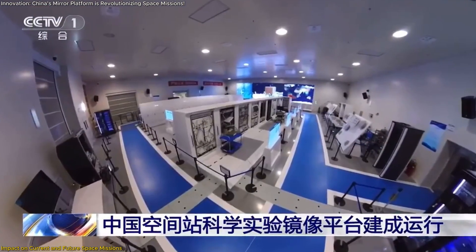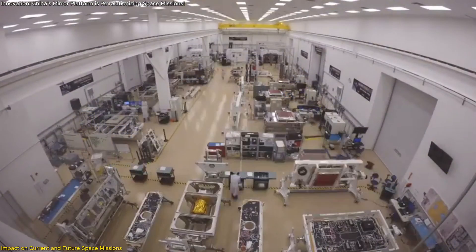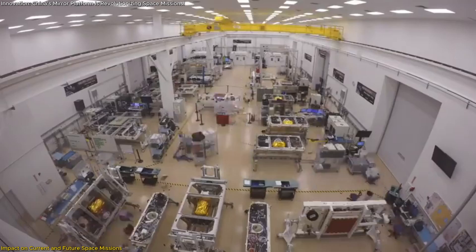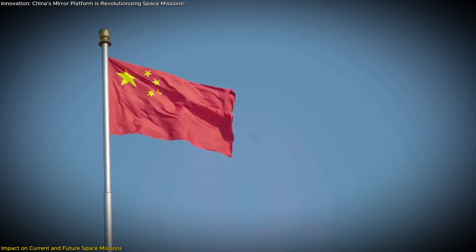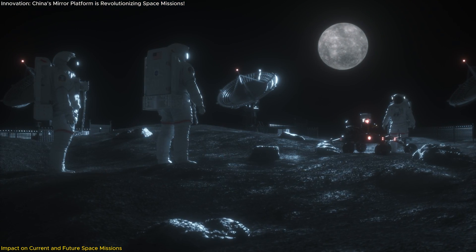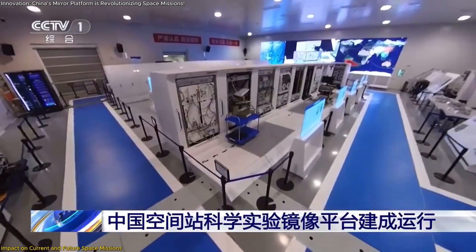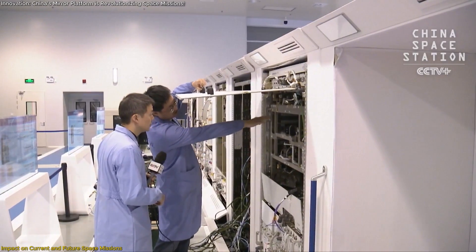The platform's role in advancing space science and technology cannot be overstated. It accelerates the development of new technologies by providing a venue for testing and refining ideas before they are implemented in space. This acceleration is particularly important as China plans more ambitious missions, such as establishing a lunar base and exploring Mars. The Mirror Platform ensures that when these missions launch, they are backed by thoroughly tested technology and well-prepared crews.